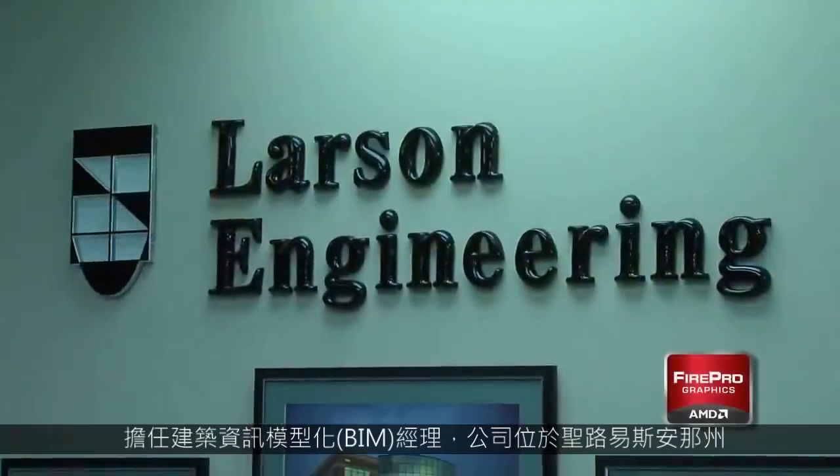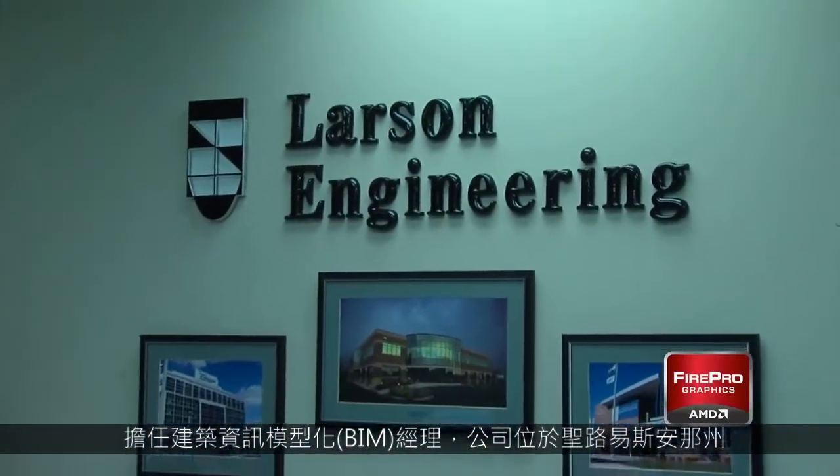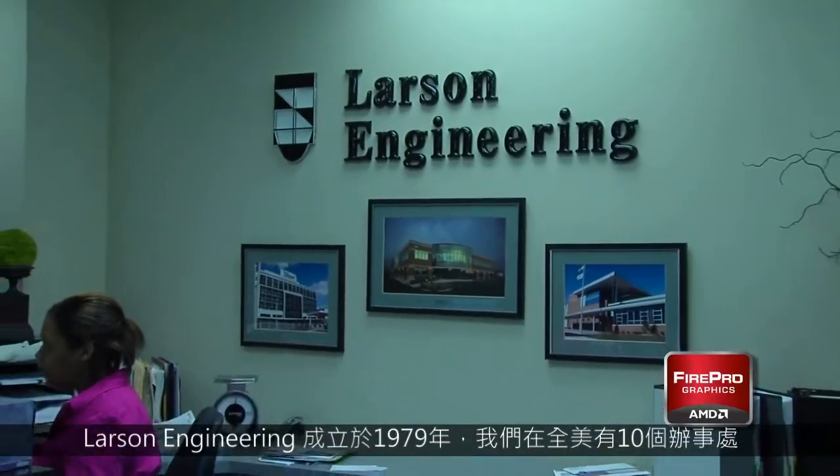My name is James Pilla. I'm the BIM manager for Larson Engineering, based out of St. Louis. Larson Engineering was founded in 1979. We have 10 branch offices across the United States and we're registered in all 50 states. We provide a multitude of engineering services.